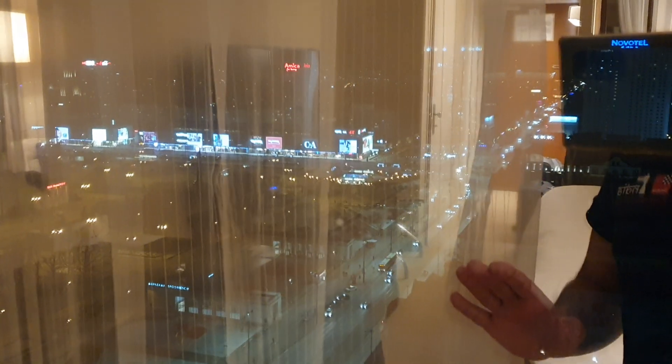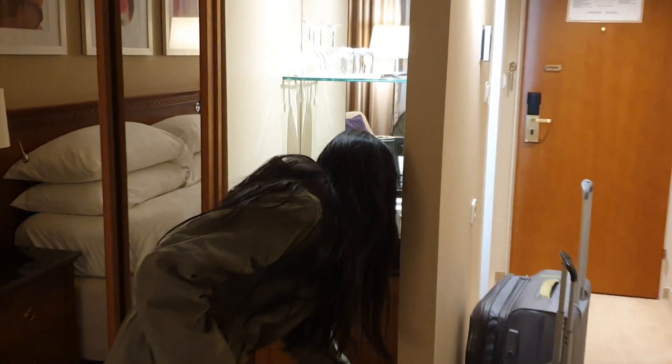From 26 degrees in Dubai, we have now reached minus 2 here — quite a temperature difference! We have to take care of our health because generally temperature changes are dangerous. There's also something here — there's a bar!